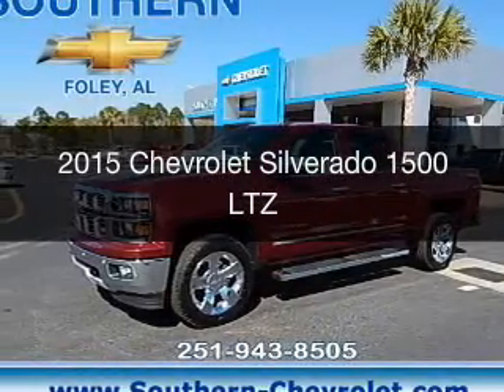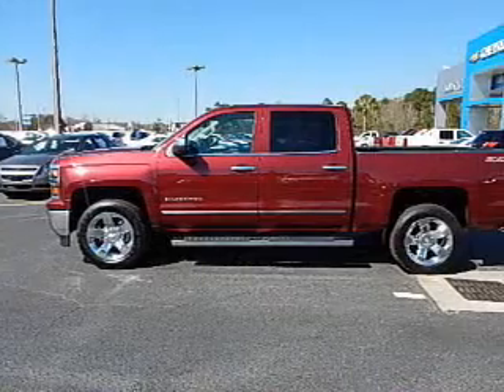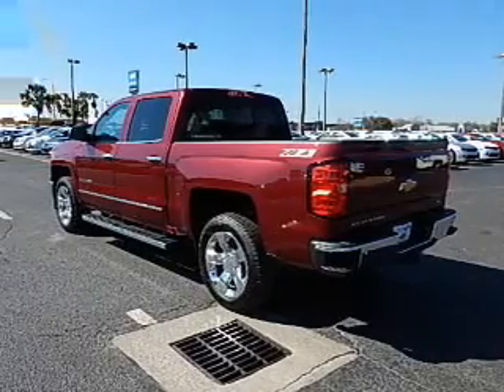This is a new 2015 Chevrolet Silverado 1500. It's powered by 4-wheel drive, a 5.3-liter 8-cylinder engine, and an automatic transmission.